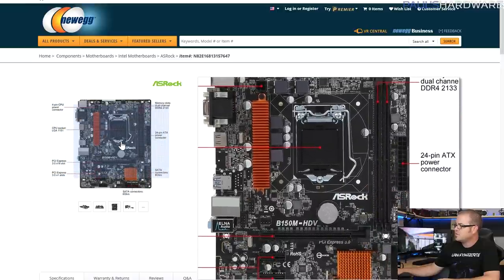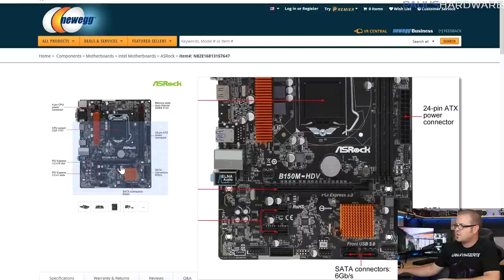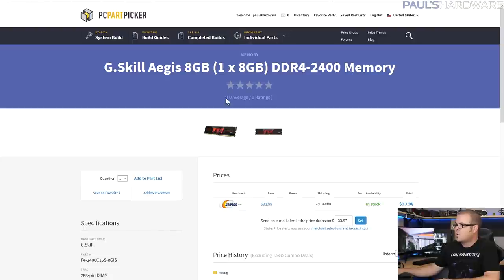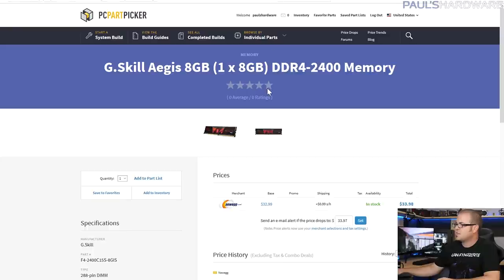The motherboard is lacking in some features — there are only two DIMM slots, so I went with a single stick of memory so you can still expand later. There's only a single fan header, so you'll want a splitter if you need to plug in all your case fan headers, and no M.2 or anything fancy. For memory I went with a single 8GB G.Skill stick for only $34 — I did spend a little more to avoid a green PCB.